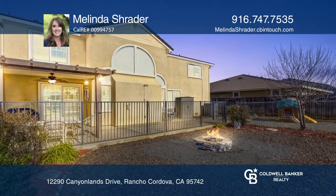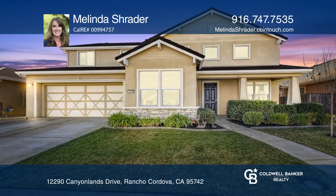Enjoy entertaining outdoors with the expansive covered patio. Learn more when you tour with Melinda Schrader.